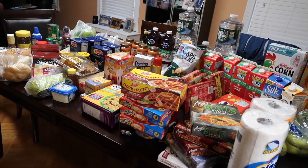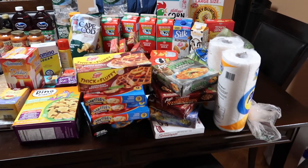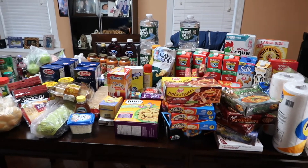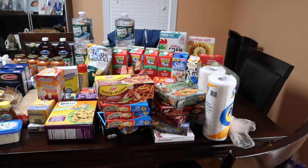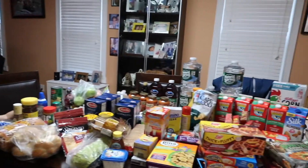So that is my grocery haul for this week! Obviously a lot of it is frozen food to stock up, and we'll definitely eat through it. We eat through the cabinet food too. Thank you guys so much for watching and staying tuned. If you haven't already, please subscribe, give me a thumbs up, hit the bell notification to be notified, and I'll catch everyone on my next video. Hope this gave you ideas - bye bye!